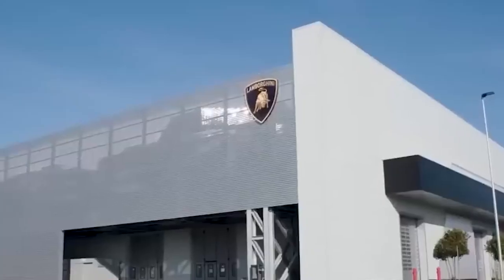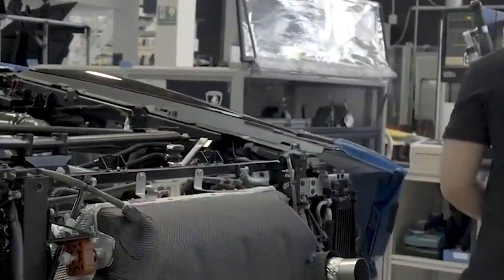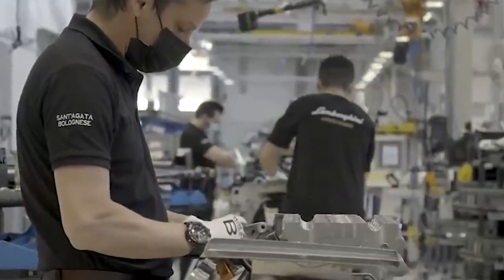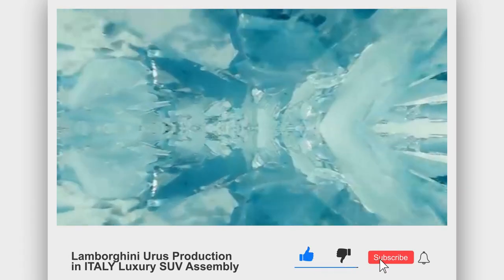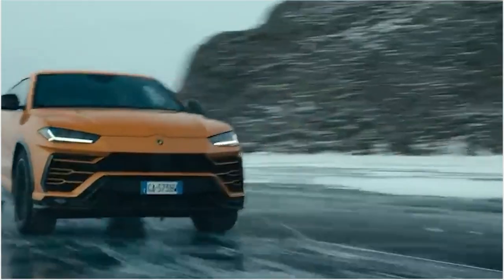Thank you for joining us on this tour of the Lamborghini Urus production facility in Italy. We hope you enjoyed learning about the process behind creating this amazing luxury SUV. From the welding and body construction to the hand-stitched leather seats and advanced infotainment system, every detail has been carefully considered and crafted with the utmost attention to detail. The Lamborghini Urus features a powerful engine and advanced technology that allows it to excel both on the road and off. Thank you so much for watching — please subscribe to our channel and stay tuned. See you soon!